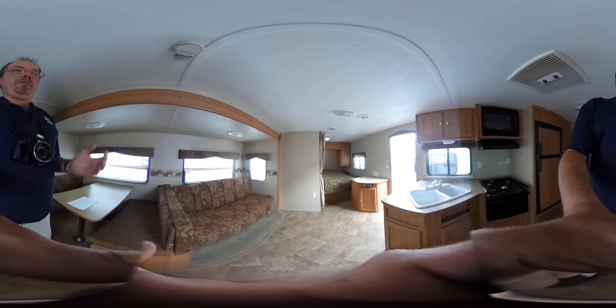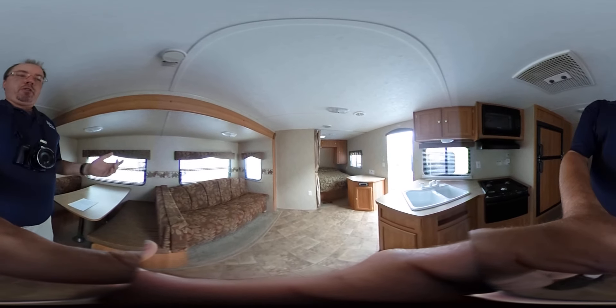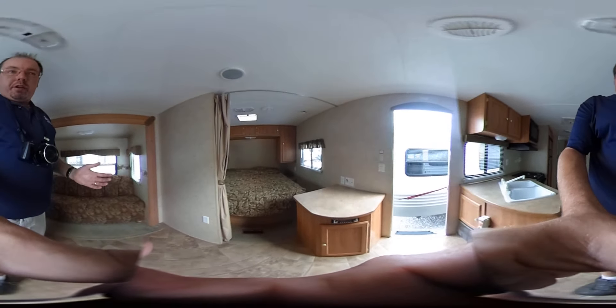If you're stuck inside here with your family on a rainy day, nobody's going to be tripping over each other — plenty of room in here. There's a place you can put a flat screen TV and it's got a CD stereo.